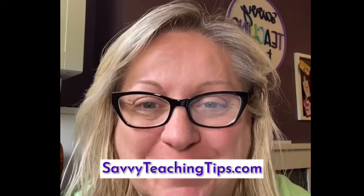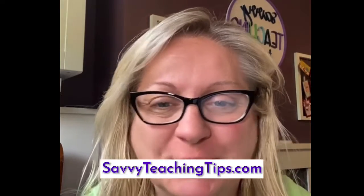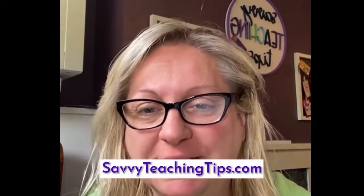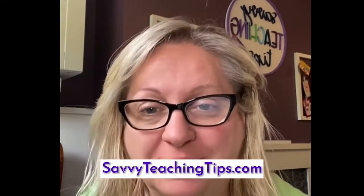Welcome to my very first Facebook live video. I'm Sandra from Savvy Teaching Tips and today I wanted to quickly talk about some tips and tricks for classroom management. Today we're not actually going to talk about classroom — we're going to talk about hallway and behavior management in the hallway.